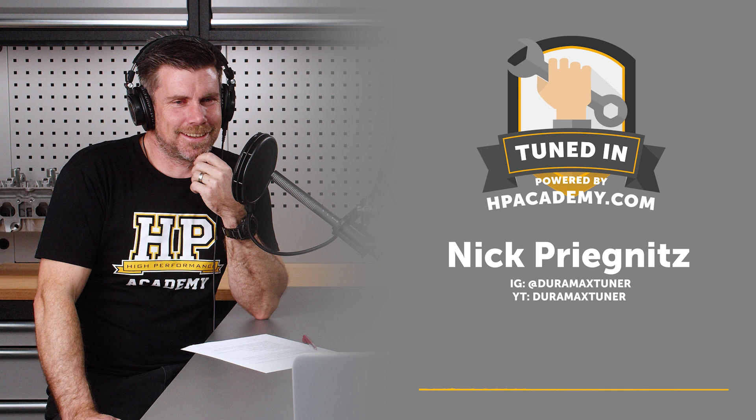I can always tell when a gas guy is new to diesel tuning because he uses the word lean, and nobody uses the word lean in the diesel world — unless you're talking about clean. Lean is your friend in that case.